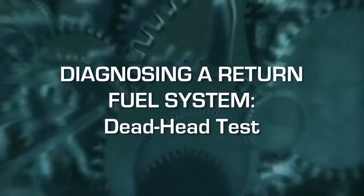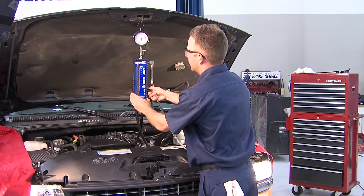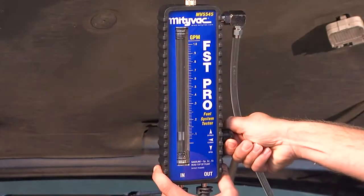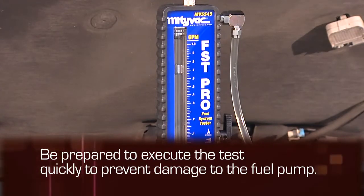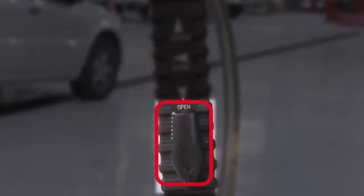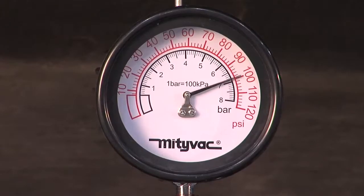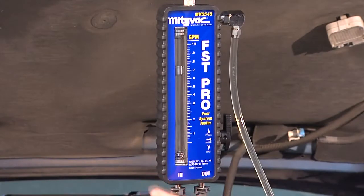While a performance test will determine if there is a malfunction, additional testing should be performed to pinpoint the cause and support the final diagnosis. The first test is to determine the maximum pressure the pump can produce when all flow is restricted — this is called a deadhead test. Performing a deadhead test will completely restrict the fuel flow, so be prepared to execute it quickly to prevent damage to the fuel pump. Locate the knob for the flow control valve on the side of the FST and rotate it 90 degrees clockwise from the open position to the closed position. Quickly note the value for peak pressure on the pressure gauge, then return the valve to the open position.